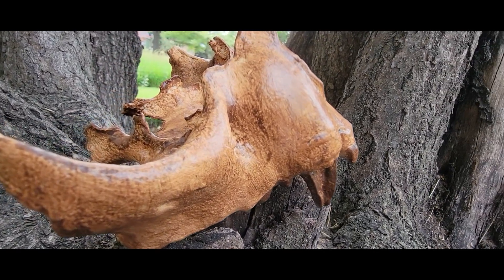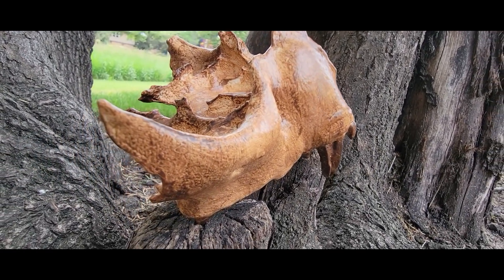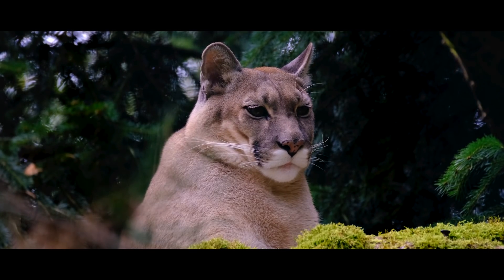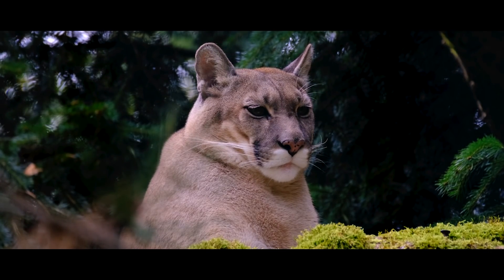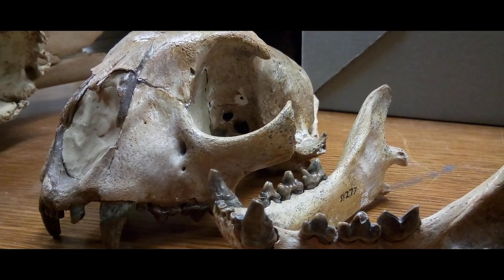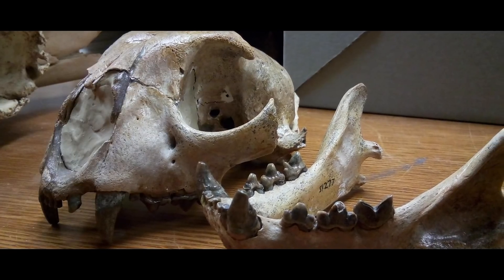A bunch of big cat bones have been recovered from the Grand Canyon's various caves over the last 100 years, and past researchers thought they all belonged to an Ice Age puma. A new team of scientists re-analyzed the assorted bones to get a better confirmation on their identity.